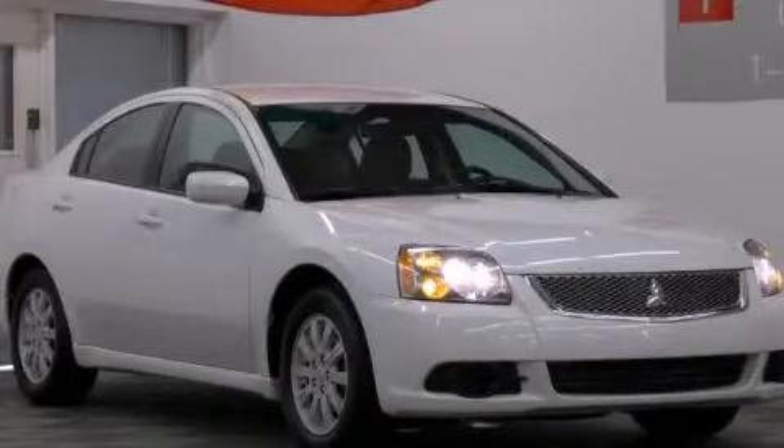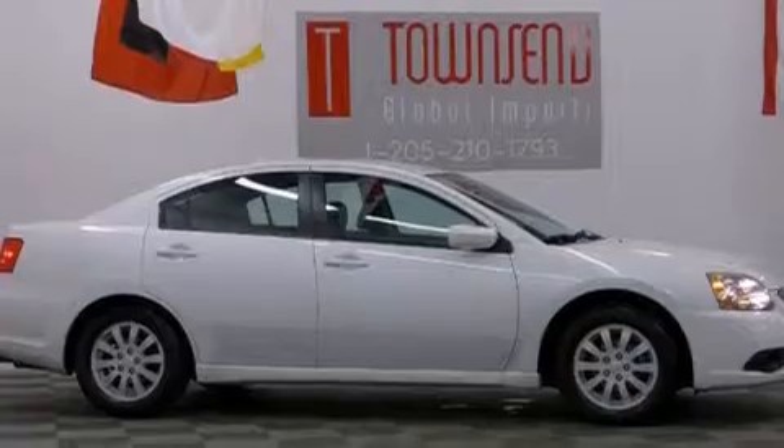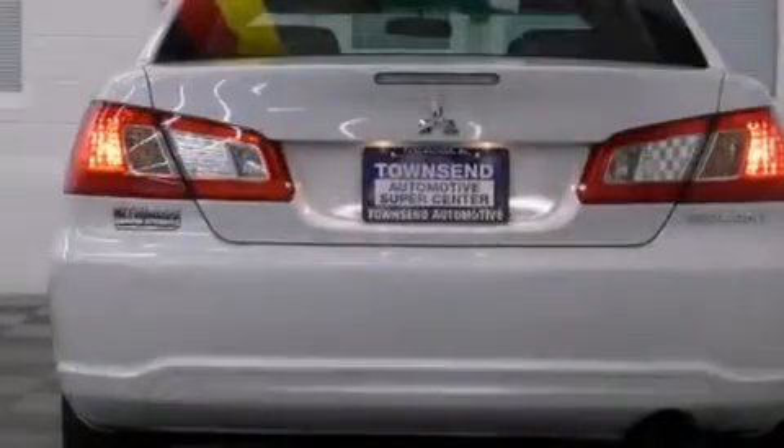This is a 2012 Mitsubishi Galant. It has a 2.4-liter four-cylinder engine and an automatic transmission. Its top features include a multi-link rear suspension, alloy wheels, and traction control and stability control systems.